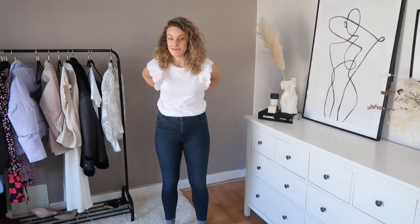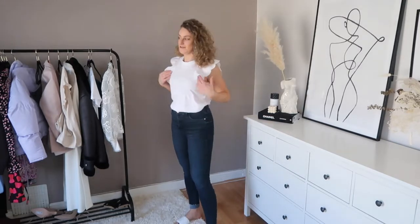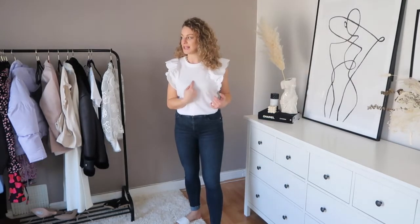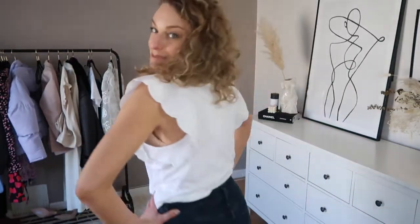My bust does fluctuate throughout the month, as everyone's does — it's normal as women, our cycle causes changes, so don't worry about fluctuation. There's a slight crease there but it's not too tight and I'm sure with a little bit of wear it'll be absolutely fine. I think this is a really super cute top — I absolutely love it.